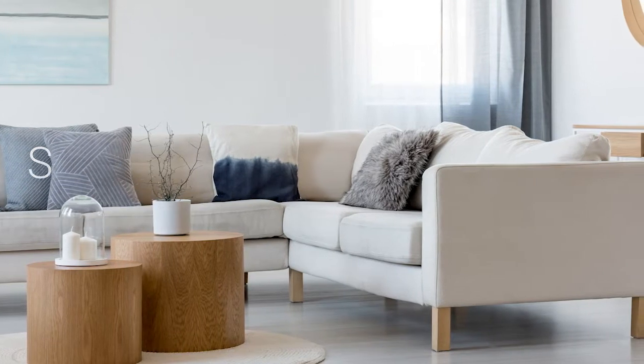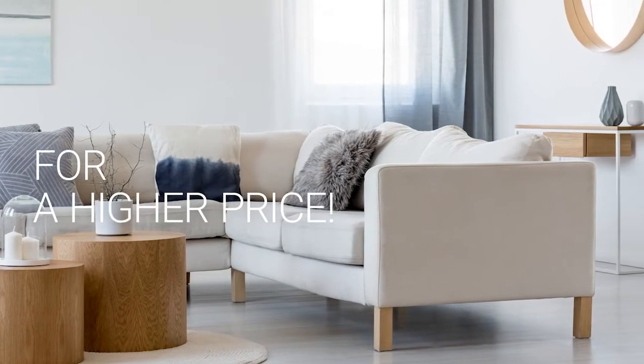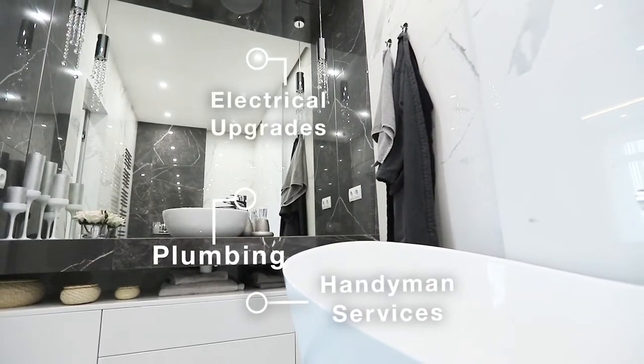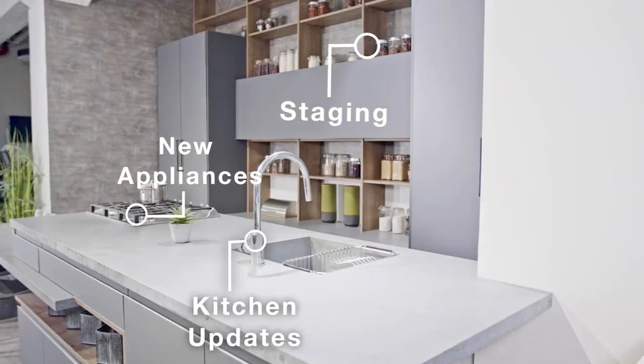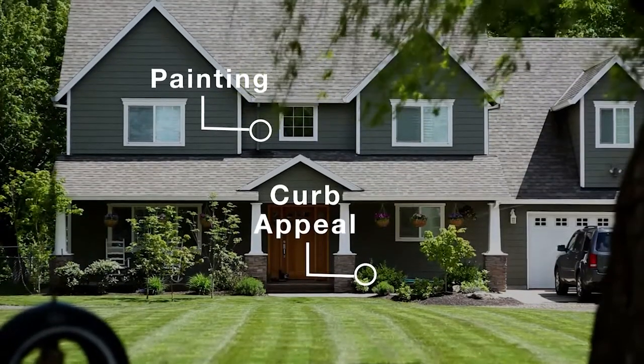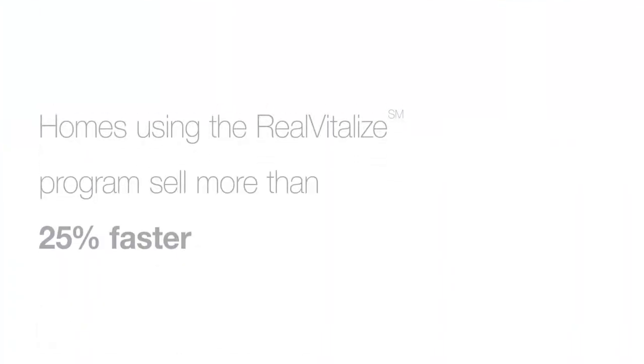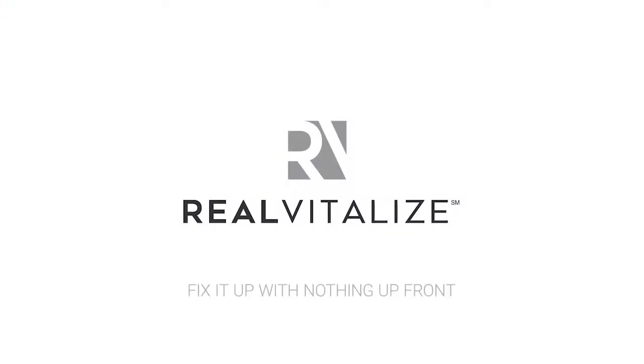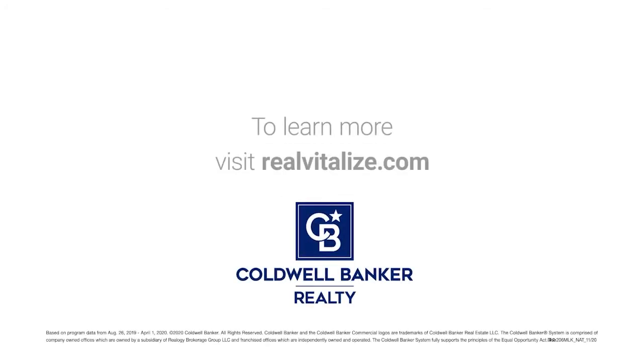Selling your home? Sell it faster and for a higher price. The RealVitalize program powered by HomeAdvisor is an exclusive program from Coldwell Banker Realty that helps with home improvements and repairs to prep your home for sale. Homes using the RealVitalize program sell more than 25% faster than other homes on the market. We cover the upfront costs. No hidden fees. No interest charges. You pay us back at closing. RealVitalize — fix it up with nothing upfront. Learn more at RealVitalize.com.